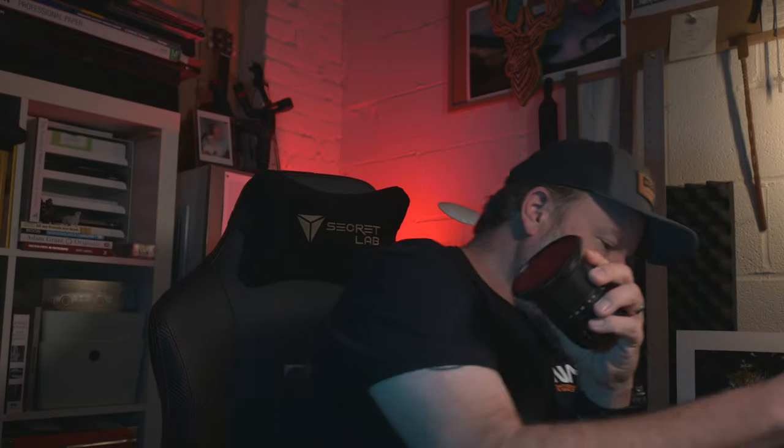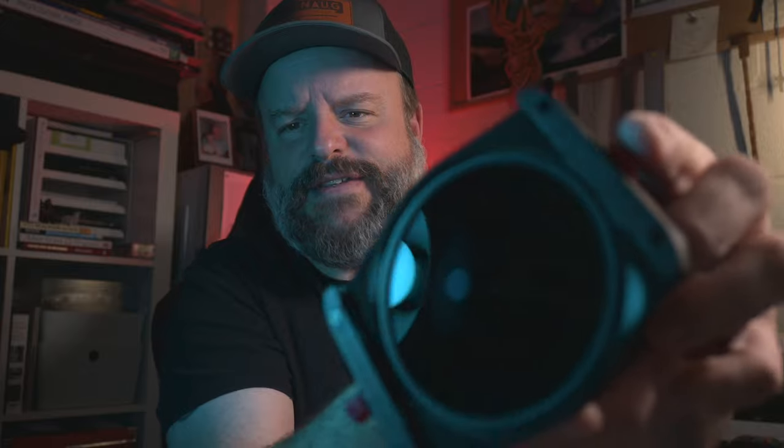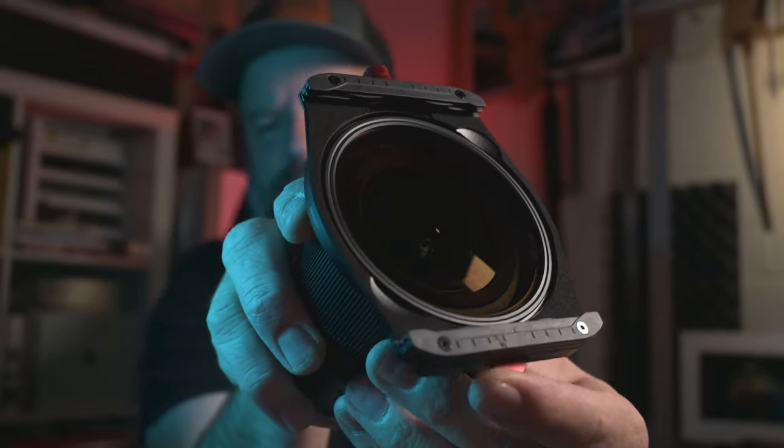The polarizer can go on, and then a six-stop or 10-stop can go on right on top of it — you can use both without needing a filter holder to make that work. The square filter holder goes right on, you tighten it down, and you can even lock it by turning that. Since the polarizer is on there, you turn this wheel and it literally turns the polarizer for you, which is exactly what you want and easy to do.